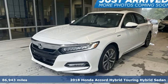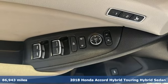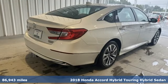It's a 2018 Honda Accord Hybrid. It's a Honda, so longevity comes standard. And it comes with all the amenities you need.